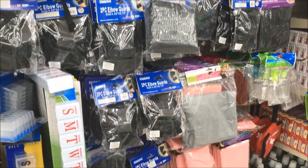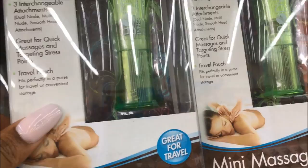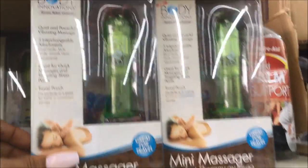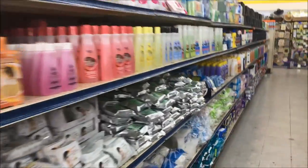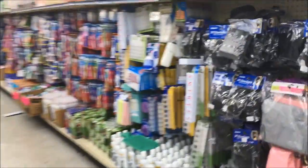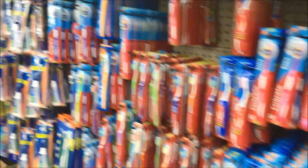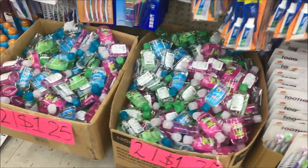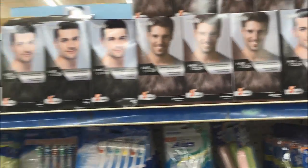Elbow guard. I don't know what that is... wow. That might be a little inappropriate to have at a dollar store. Only in Texas. These are two for $1.25. Look at all of these toothbrushes. We've got some hair dye — I'm not sure about those brands.